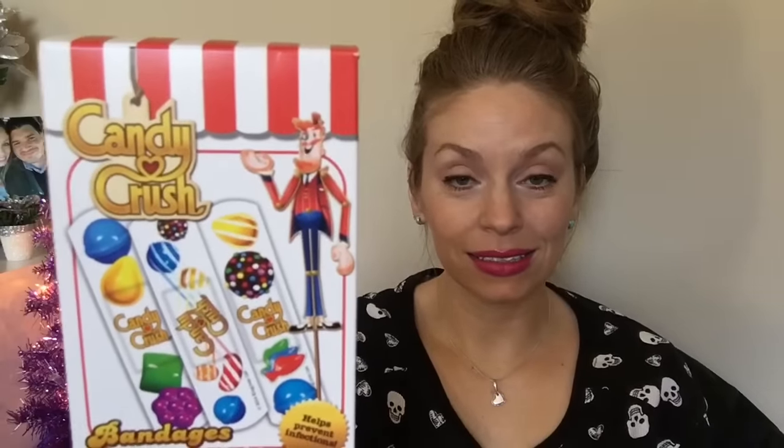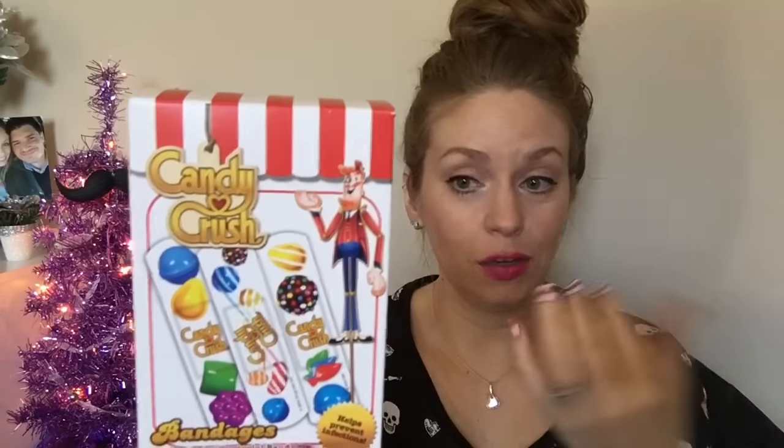I got these Candy Crush Band-Aids. Can we just take a minute? I love getting printed Band-Aids — if you've watched me for a while, you know this. I always find so many cool ones at the Dollar Tree, but these I could not believe. They had two boxes and I'm really regretting not buying the other box.